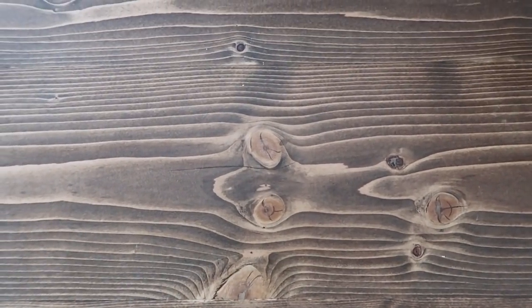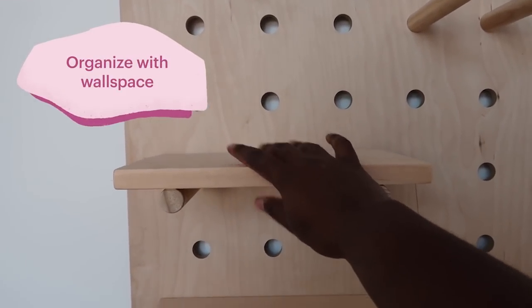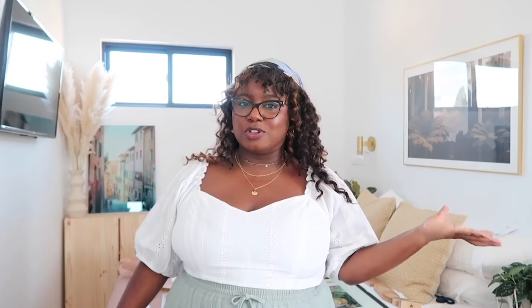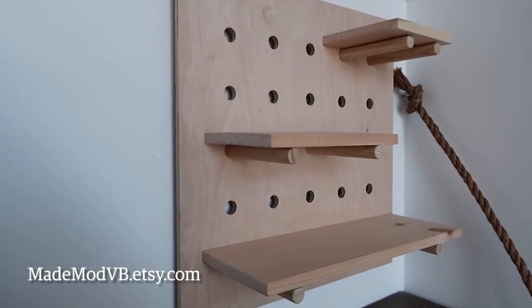I wanted to make sure we had some type of shelving going on and found this gorgeous pegboard that I thought was so unique. We've all seen pegboards and we've all seen floating shelves, and I love how this Etsy seller combined the two. I'm so excited to style it.